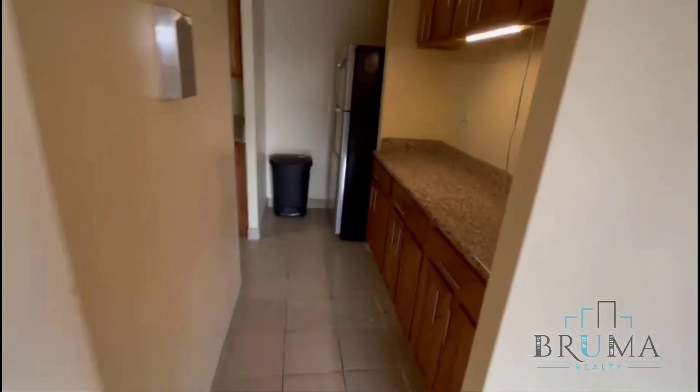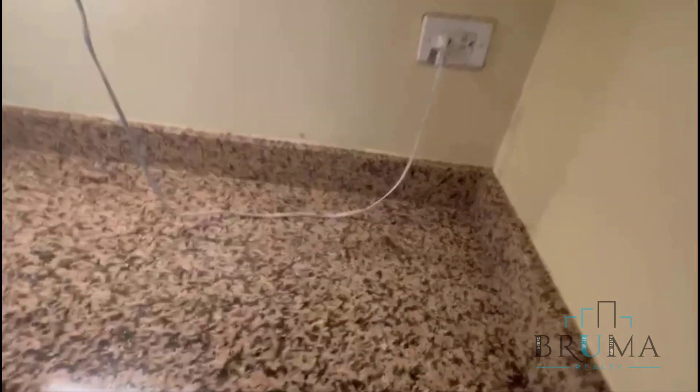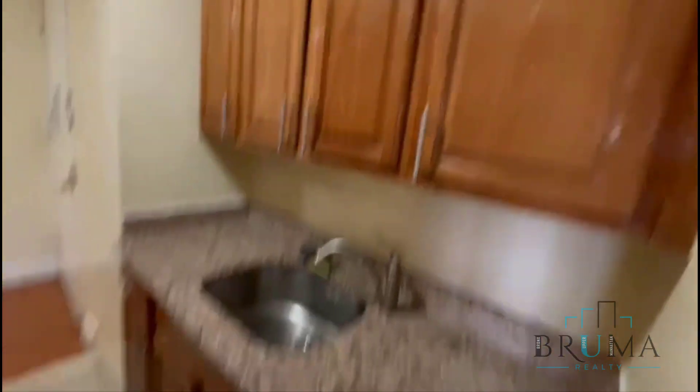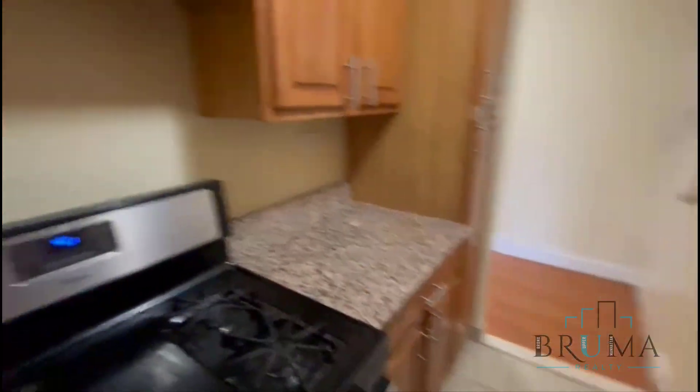This is your kitchen. Granite countertops. You have a ton of cabinets, stainless steel appliances, more cabinets here, more counter space on both sides. Full-size gas oven. All utilities are included. Very deep pantry.